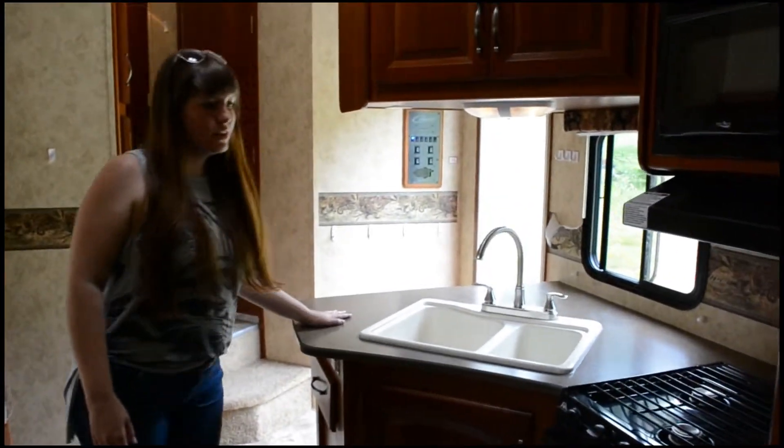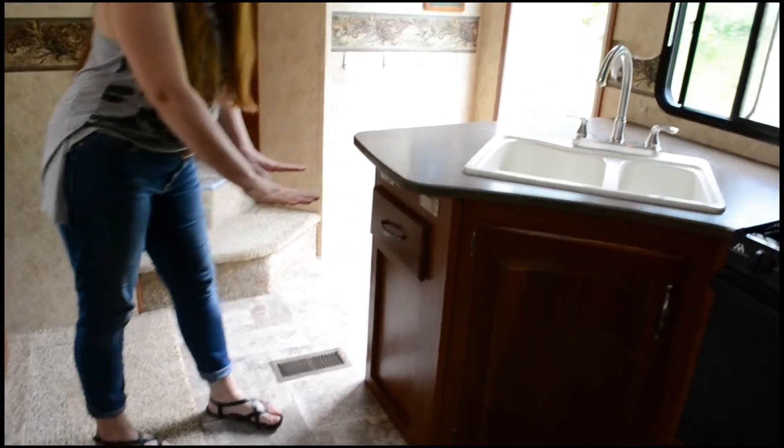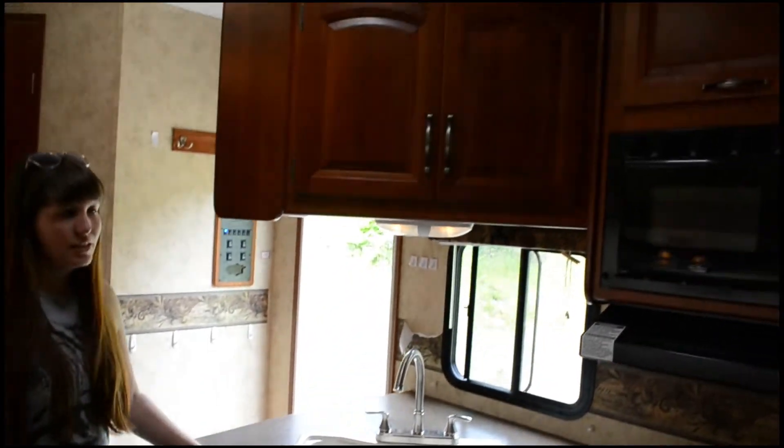The kitchen. We've got a little counter extender — highly technical term.